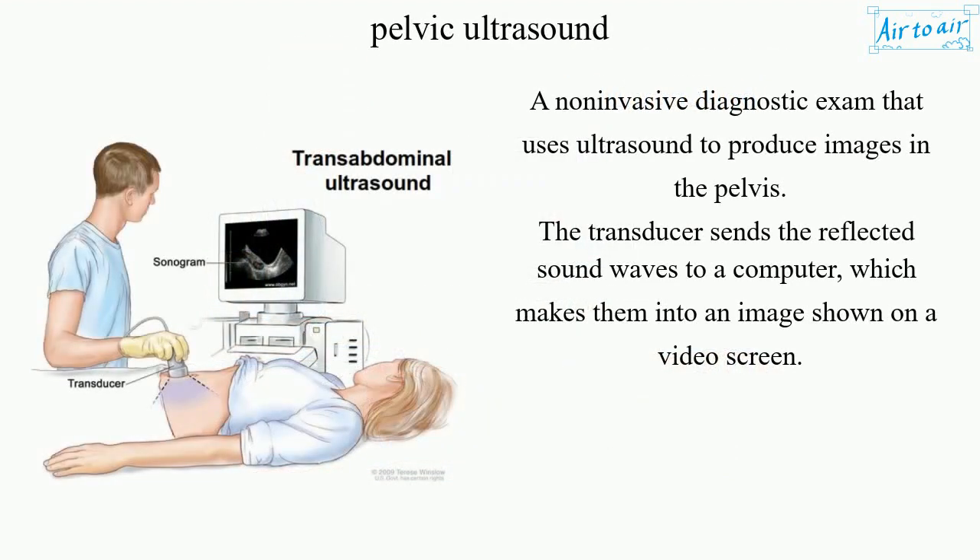Pelvic ultrasound is a non-invasive diagnostic exam that uses ultrasound to produce images in the pelvis. The transducer sends the reflected sound waves to a computer, which makes them into an image shown on a video screen.